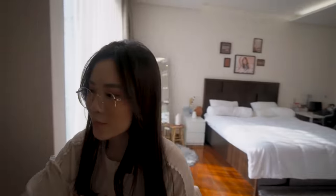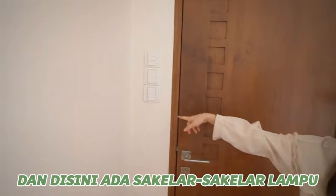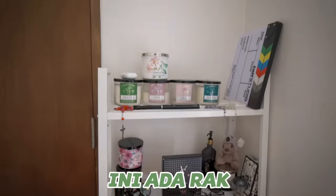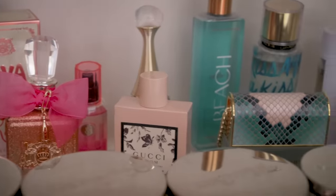Kita tutup dulu pintunya. Dan disini ada saklar-saklar lampu, jadi lampunya beda-beda, ada banyak gitu dan dia kayak satu-satu gitu nyalainnya. Kalau misalnya kalian masuk ke kamar aku, ini ada rak dan dia ada kayak lilin aromatherapy, ada parfum-parfum, dan ada squishy.